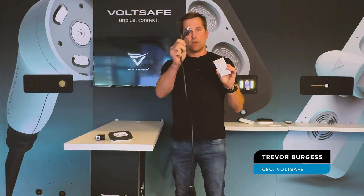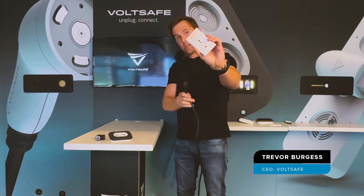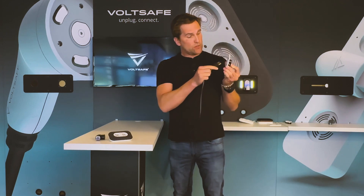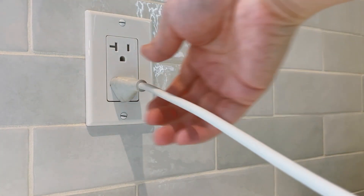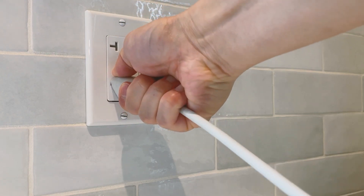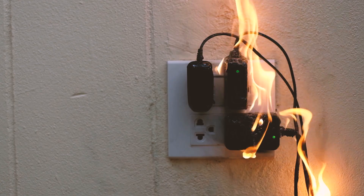Every day we have people plugging in something like this into something like this. In fact, there's almost 6 billion people around the world that do that. And although it delivers fast and efficient power, it's not exactly the easiest and best thing to do.